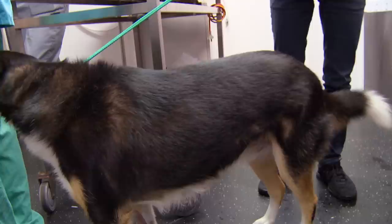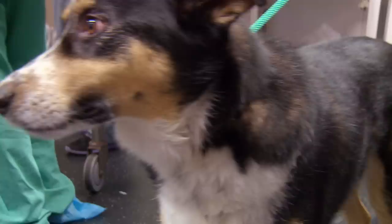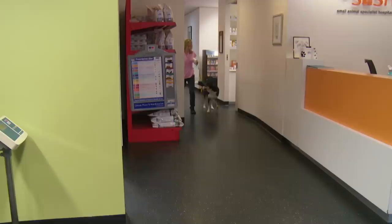Later that afternoon at SASH, sheepish toy-eater Angus is ready to go home. The procedure went really well — Angus has recovered and his family are here to pick him up and take Angus and Pet Pet home in time for dinner and his medication. Relieved owners Tracy and Ray are waiting in reception, looking forward to getting him home and waiting for the next episode of what he gets up to.